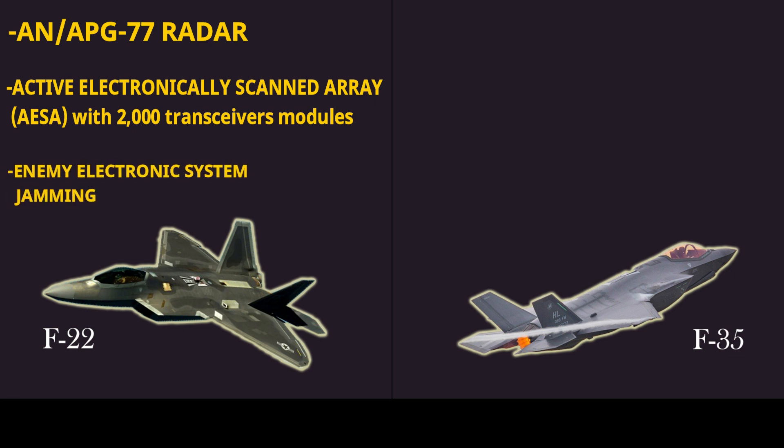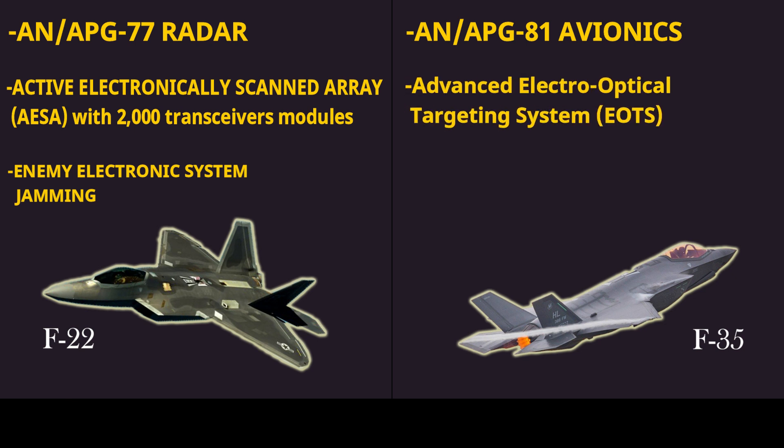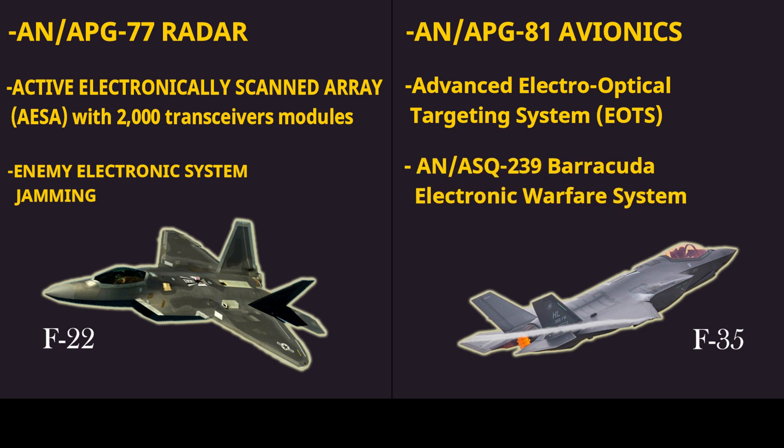The F-35 Lightning is outfitted with Northrop Grumman's latest avionics system, the AN/APG-81. It also includes high-resolution mapping of the ground, an advanced electro-optical targeting system, and a custom designed AN/ASQ-239 Barracuda electronic warfare system. These systems, along with others, provide the F-35 Lightning with never-before-seen 360-degree situational awareness.